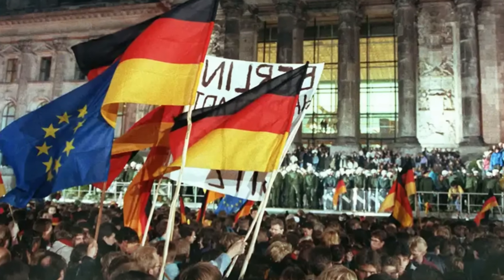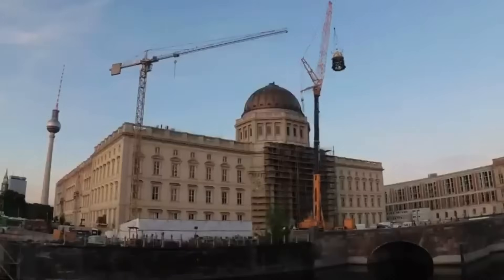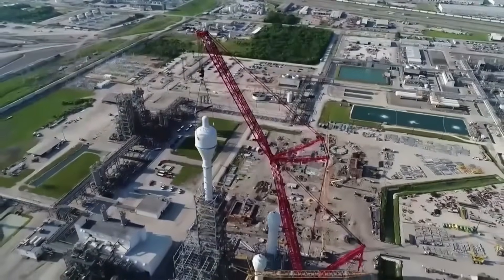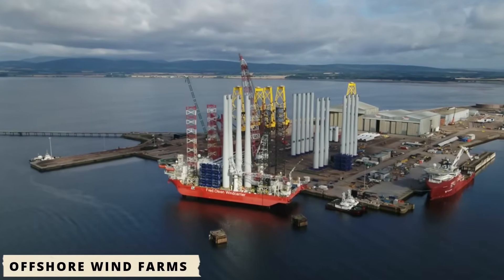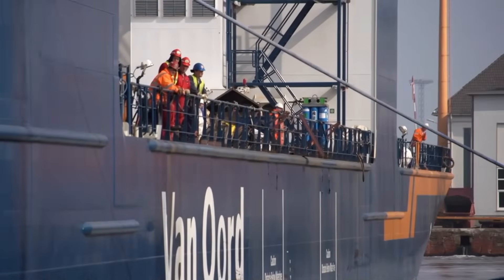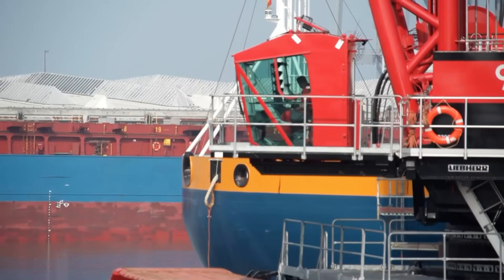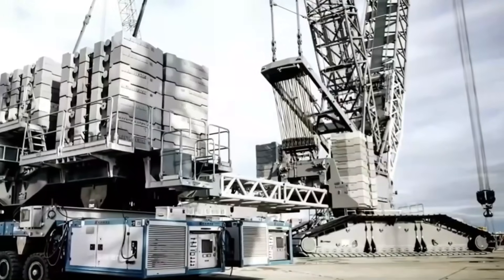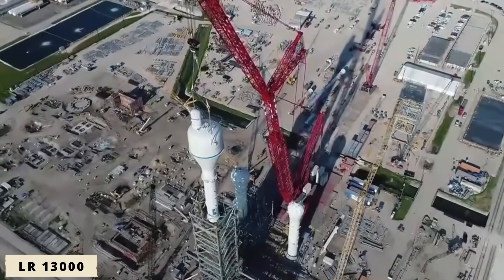After Germany's reunification, the nation's industrial sector entered a new era of massive infrastructure expansion — nuclear power plants, refineries, offshore wind farms, and large-scale petrochemical facilities. These projects demanded cranes capable of lifting loads far beyond conventional limits. Liebherr responded with a machine that redefined the category: the LR 13000.